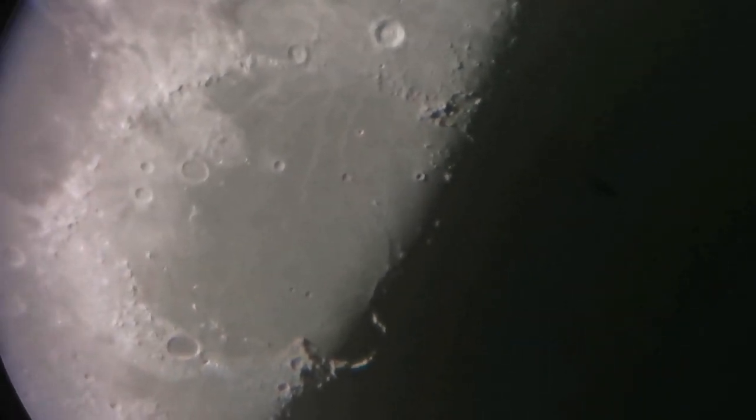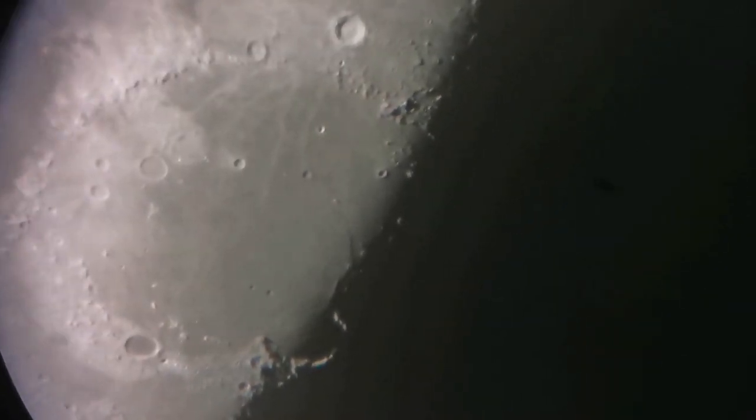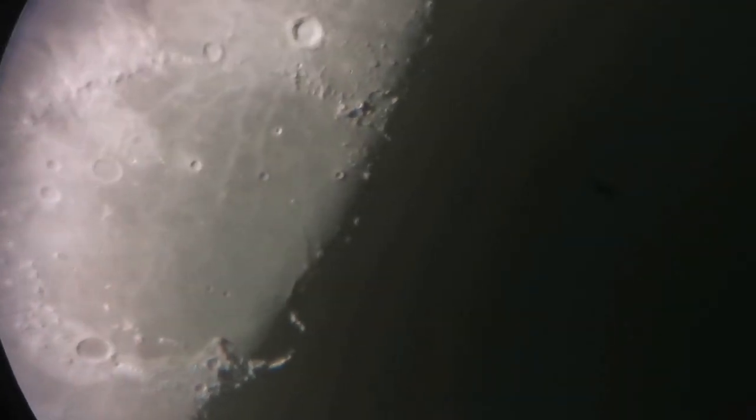Beautiful — Mare Imbrium, Bay of Rainbow, and Sinus Iridium plateau, and part of the Apennine mountains, and Taurus, and also the Carpathian mountains to the top of the center.